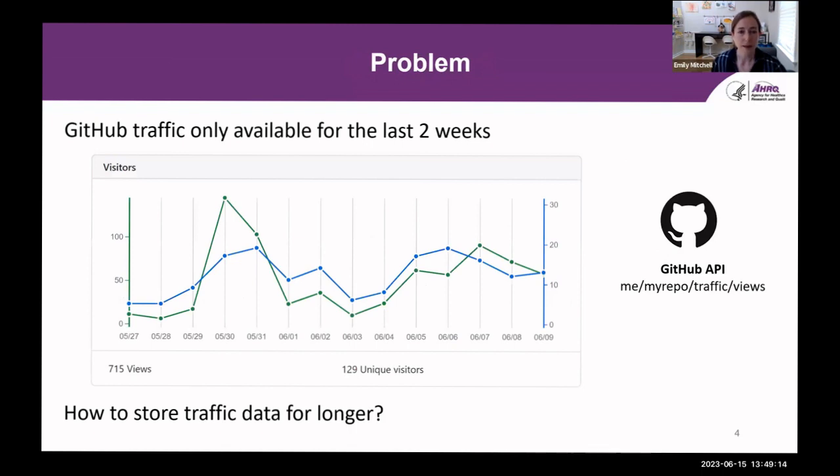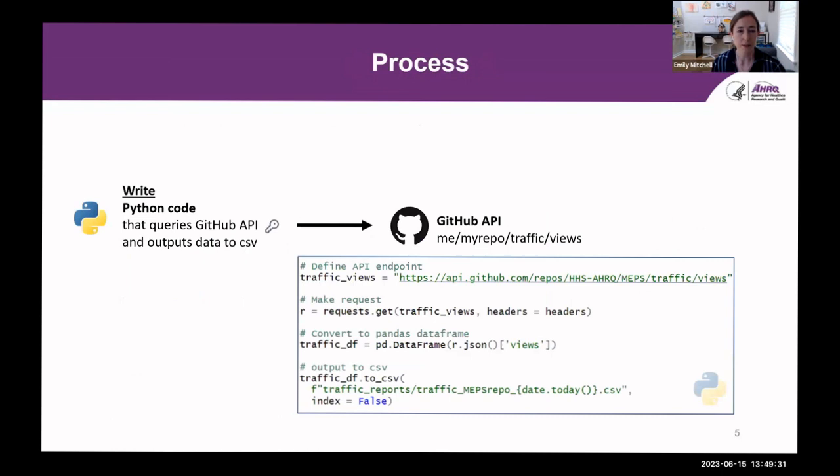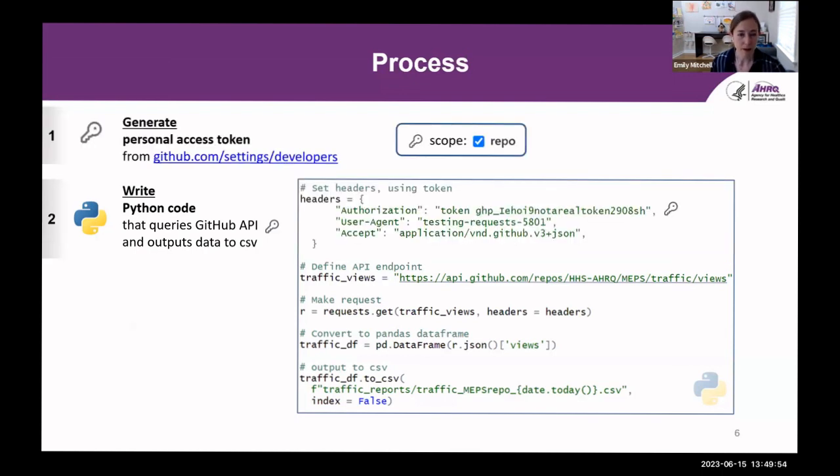The problem is that GitHub only provides traffic data for the last two weeks, and as far as I know there is no way to change that. So we need to find a way to store this data for longer periods so we can track repository traffic indefinitely. We can query the GitHub API to retrieve the traffic data. Here I'm showing some example Python code that reaches out to the API endpoint to get the traffic views, converts the response to a data frame, and outputs the data to a CSV file.